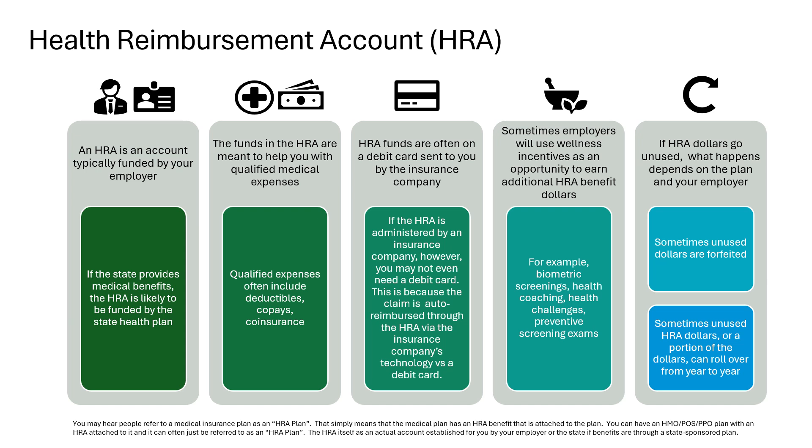Let's move on to health reimbursement arrangements, or HRAs. Like with HSAs, you may sometimes hear health plans referred to as HRA plans — this simply means that the health plan has an HRA arrangement attached to it. An HRA is an account typically funded by your employer, and the employer owns the account. However, when you have insurance through the state, the HRA is likely to be funded and owned by the state health plan. The purpose of the funds in your HRA is to help pay for qualified medical expenses such as deductibles and copayments.